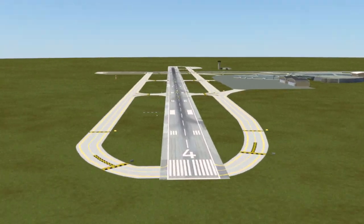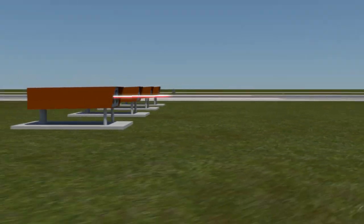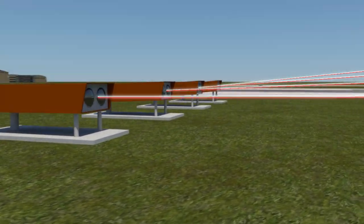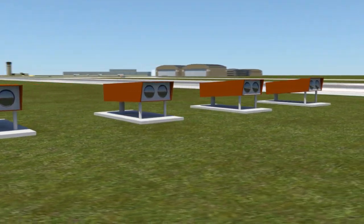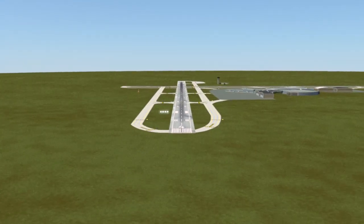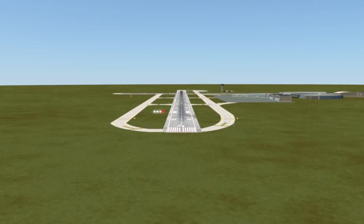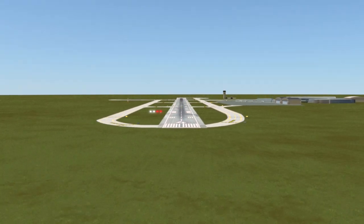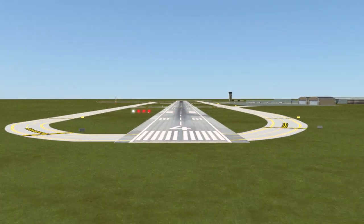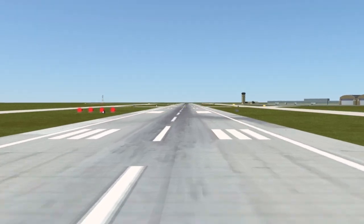PAPI, or Precision Approach Path Indicator lights, work similarly to VASIs, but with four lights installed in a single row, with each light angled slightly higher than the previous. The task for the pilot is to keep the outboard lights white and the lights closest to the runway red. Four white lights indicate that you are too high; three whites and one red indicate that you are only slightly high. Two whites and two reds means you are on the correct angle. Three reds and one white mean that you are slightly low, and four reds mean that you are too low.